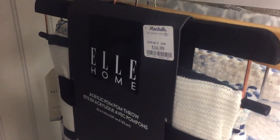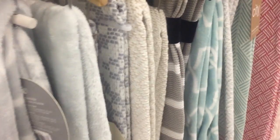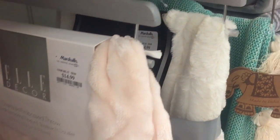Alright guys, that is all for today. Thank you for coming to shop with me at Marshalls. Be sure to comment down any questions that you have, give me a thumbs up if you like this video, and subscribe if you want to see more videos like this.